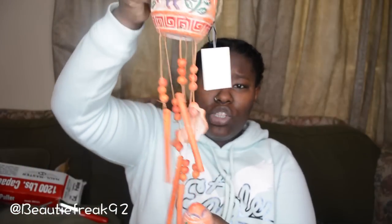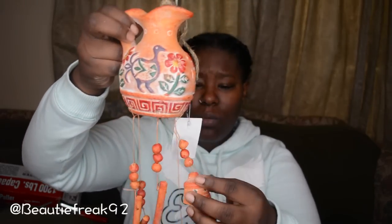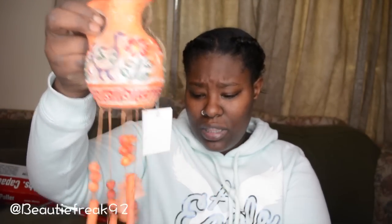We went to a little odds-and-end store — I can't remember the name — and my boyfriend found this wind chime. It's really heavy duty; the only thing wrong with it was one little part was broken. He can take that off and it'll be a perfectly working wind chime.